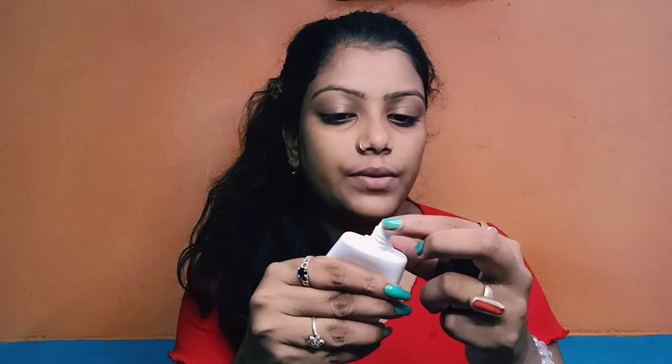Just look — I have dark circles. So first I apply primer and just a little something on my face.